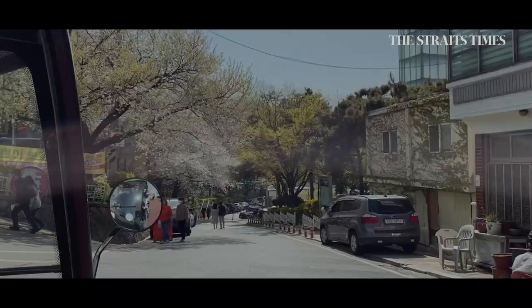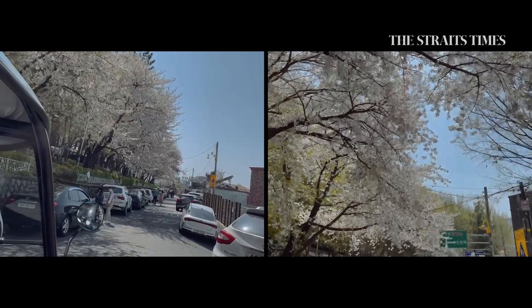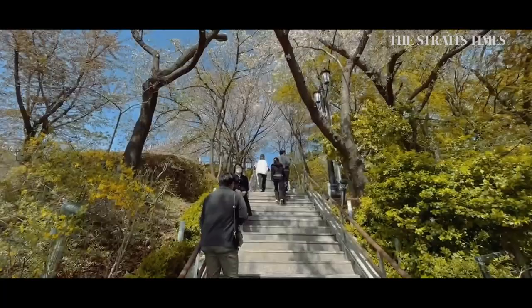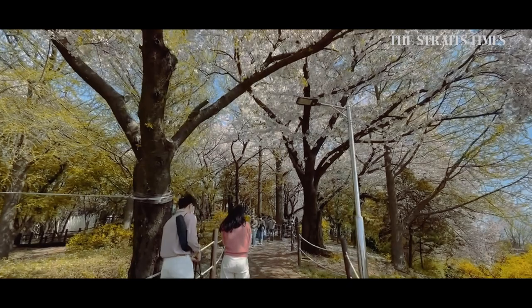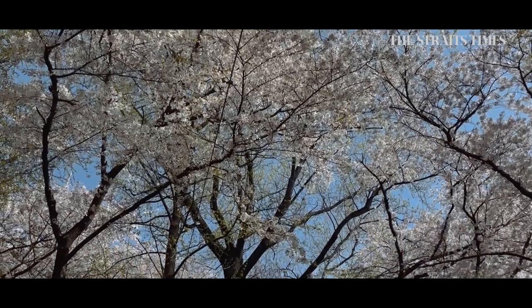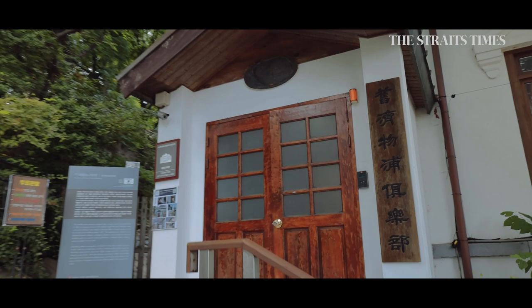Next stop is Chayu Gongwon, or Freedom Park. Our guide says this is South Korea's first modern park, designed by a Russian architect. It sits at the top of a hill, where the peak offers spectacular views of the ocean and port area. The cherry blossoms bloom in mid-April, later than Seoul and usually around the Easter weekend. The same Russian architect also built the two-storey Jemulpo Club for foreigners to mingle freely.